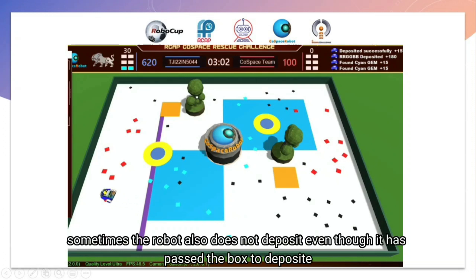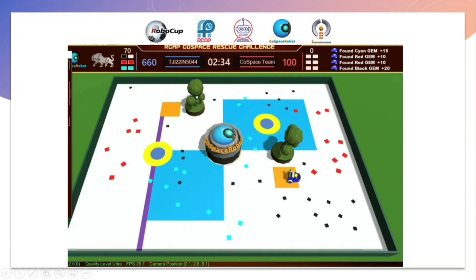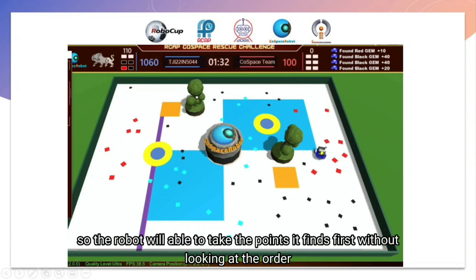Sometimes the robot also does not deposit even when it should, so we need to fine-tune the deposit box alignment so the robot can deposit correctly. In the last 2 minutes, the robot starts taking points randomly, meaning it will pick up whichever point it finds first without following a set order.